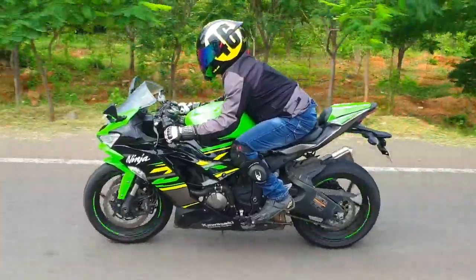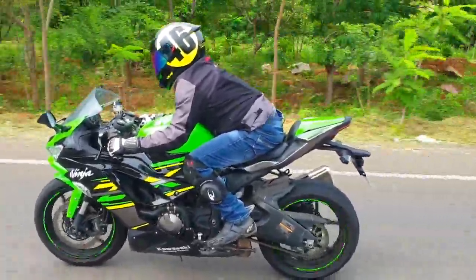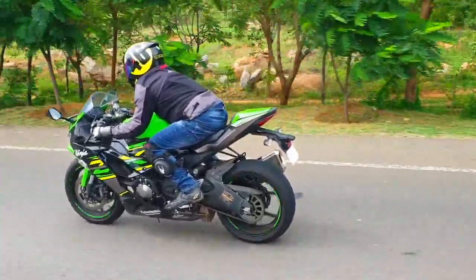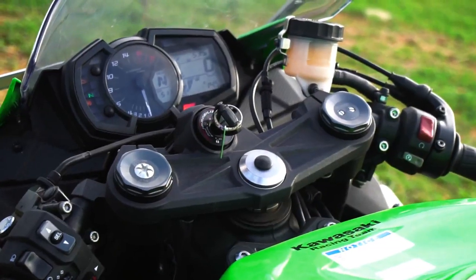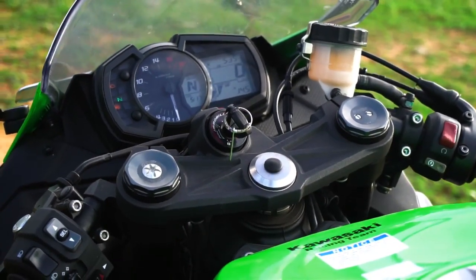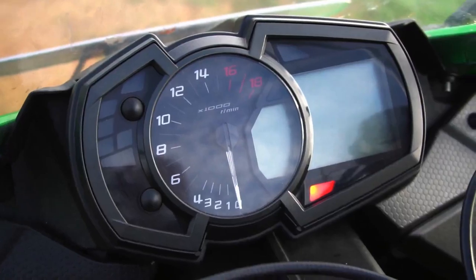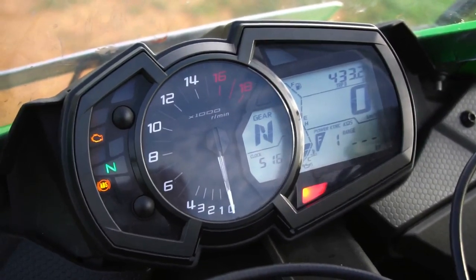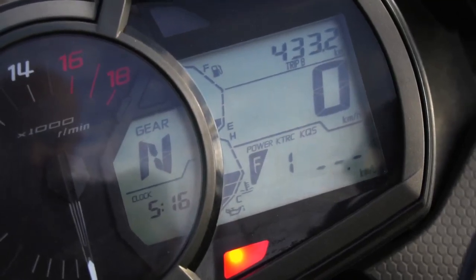The seat is neatly laid out and offers adequate space for the rider. The rear seat and pillion footpegs are add-on accessories available at an extra cost. The clip-on handlebar is low-set and the switchgear is of good quality. Build quality on this bike is top notch. The speedo console offers all the relevant info and the display itself looks neatly laid out.